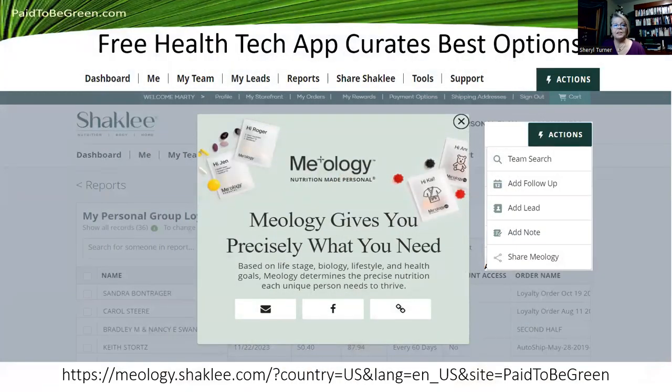This free health tech app — our Meology — will curate the best options. Go to Tools and click Share Meology at the bottom, and a window will pop up so you can share it. It gives you exactly what you need, no more, no less. That saves people money — they don't spend on things they don't need. It's a health tech app that curates a nutrition program just for them, and they can target specific needs. We don't have to be the expert. It gives two options: a starter program that's more affordable, or the pro for people who are ready. I started with the starter program, but as I started earning income, I upgraded to the pro real fast.